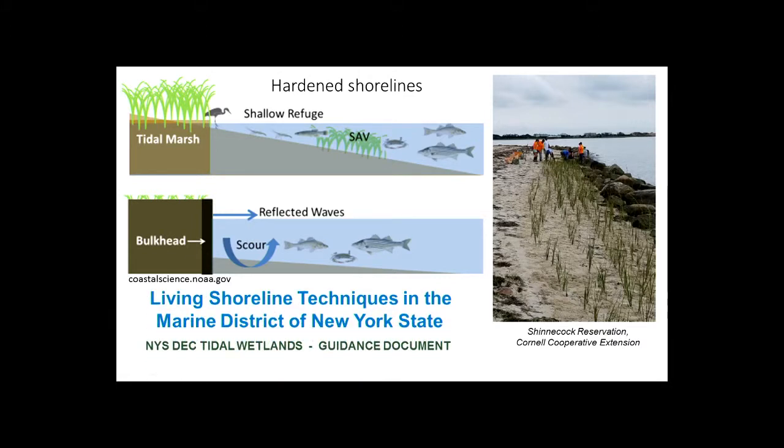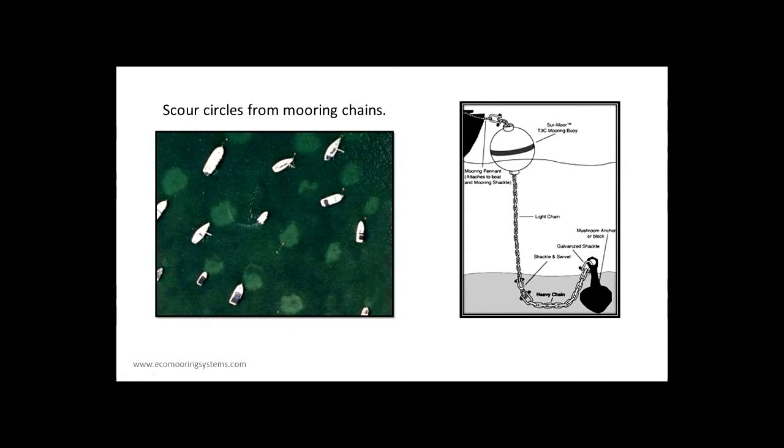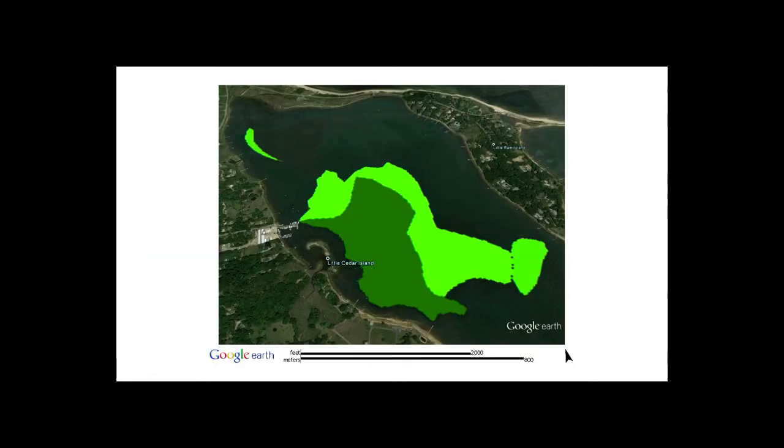There was a recent guidance document released last year about living shoreline techniques for the marine district of New York. Here's an issue our New England neighbors have started to tackle — you can see boats and moorings in a big seagrass area with bare patches associated with the moorings. Traditional moorings have a big mushroom weight anchor, heavy chain at the bottom, and a chain going up to the float. As the boat shifts with tide and wind, it goes around in a circle, and that's where the scour circles come from.